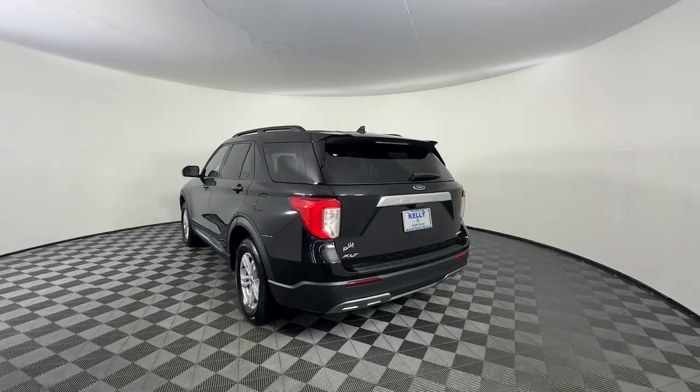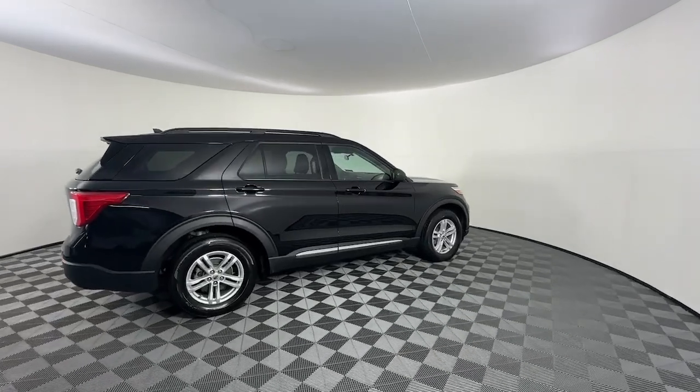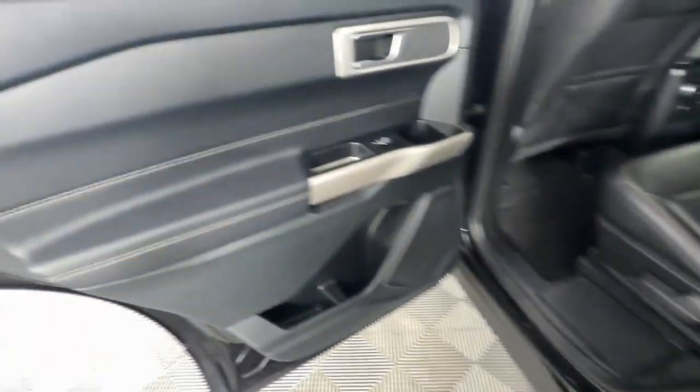Behind its commanding stance, you'll find a refined, comfortable driving experience, available options that let you customize technology and capabilities, and rugged, mid-size SUV versatility. The following are some of this vehicle's highlighted options.